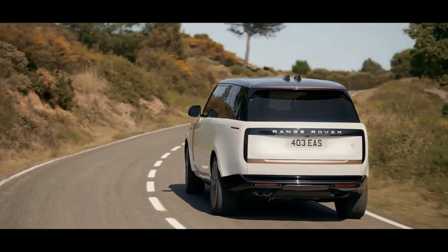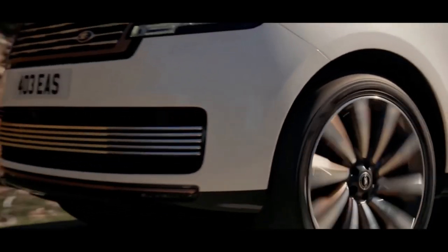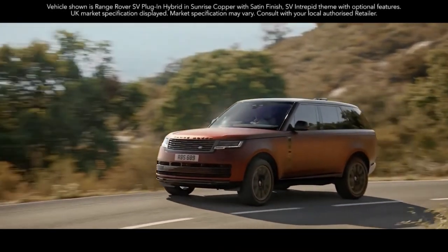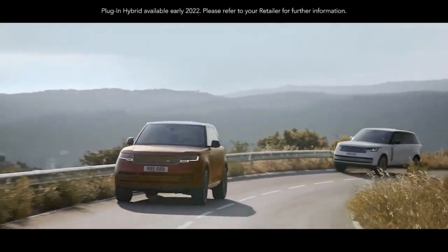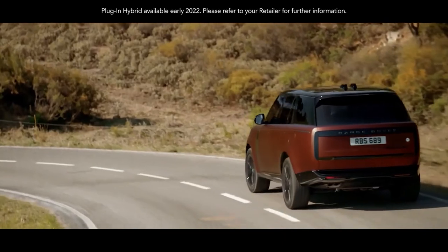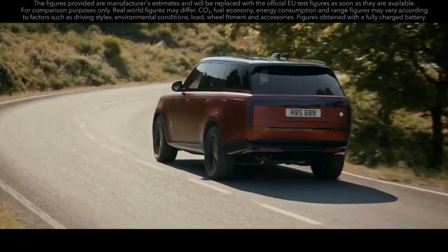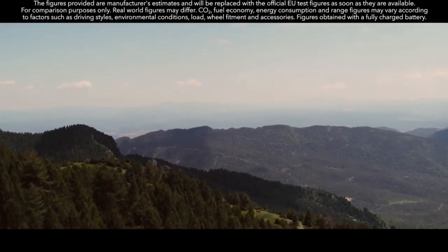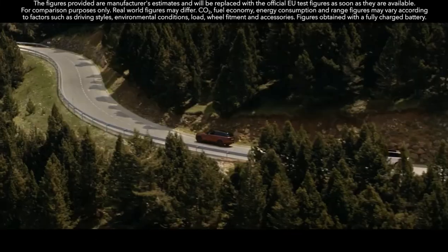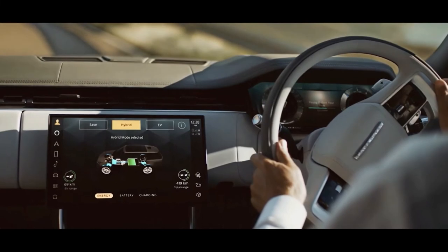With the introduction of the plug-in hybrid models, Land Rover has also introduced SV versions of the new Range Rover, with the new range-topping specification priced from £146,200 in short wheelbase guise and stretching up to £173,200 for the 4.4-litre V8 petrol-powered P530 version in long wheelbase form. The P510e plug-in hybrid will be available as part of this lineup in the short wheelbase body length only.